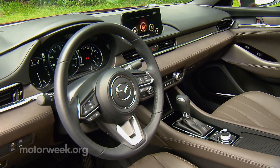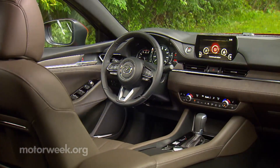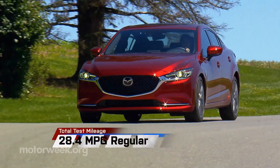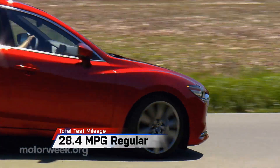Whether it's running errands or going on long overnighters, the Signature trim makes this a comfortable and stylish place to spend our time. Overall fuel economy is now 28.4 miles per gallon, so there are plenty of miles in between fill-ups.